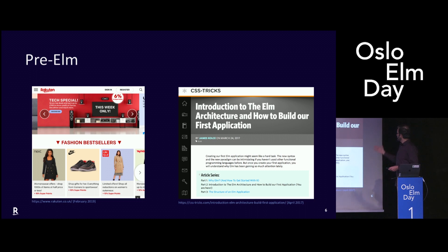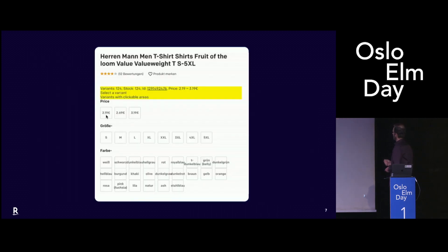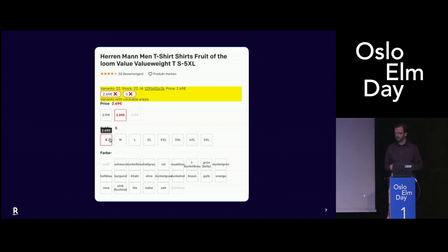And then this article came out — an introduction to the Elm architecture. When I read it, I said this is it, this is the way we should go. So I started to think how can we introduce Elm at work? A new project came up and it was the redesign of the entire German marketplace. We said this is it, it's a chance to move ahead with Elm.